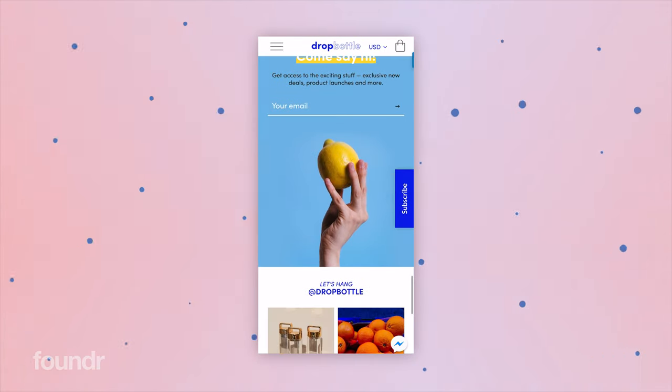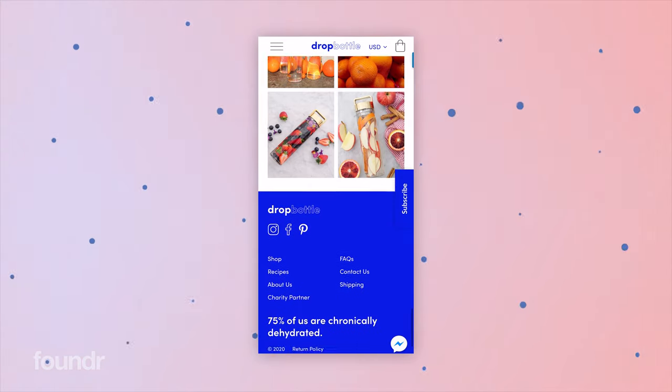We've got a customer review and then a section to sign up or check out our Instagram feed. And if you get all the way to the bottom, there's a little quote that says '75% of us are chronically dehydrated', which is just a fun little extra.